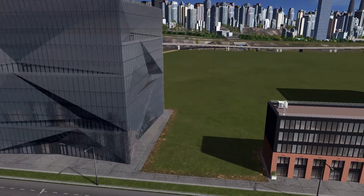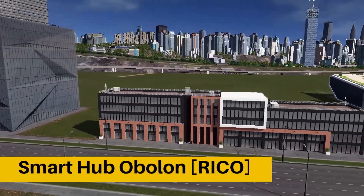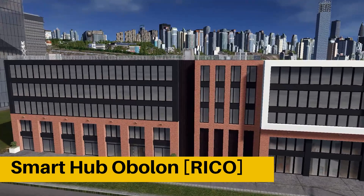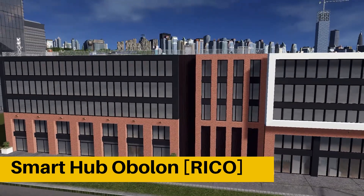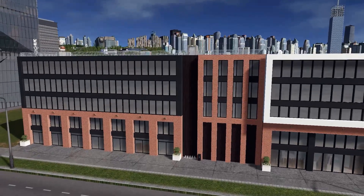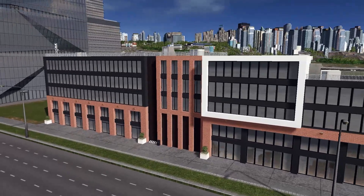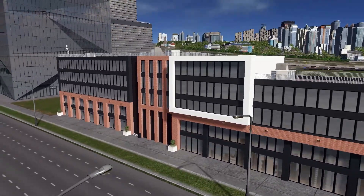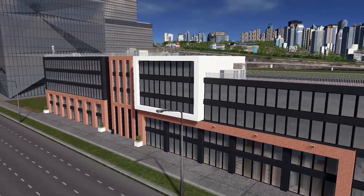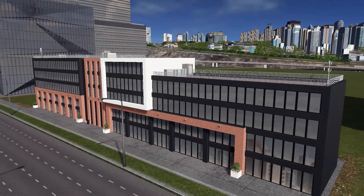Once again, we have two buildings — these two are called Smart Hub Ovalon. They're probably part of a larger office complex, and I really hope we can have more of these buildings. So far we only have two, and these two look really, really nice — really good level of detail, nice colors, nice textures. A really nice asset to have in your city.